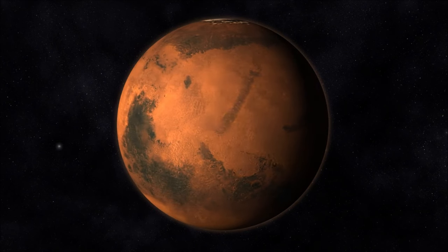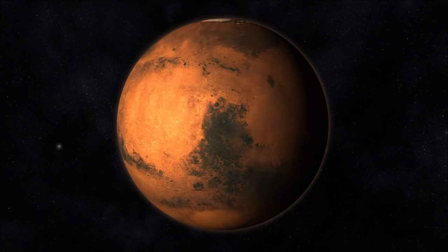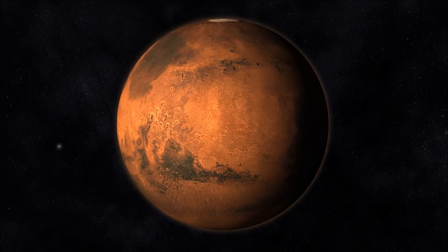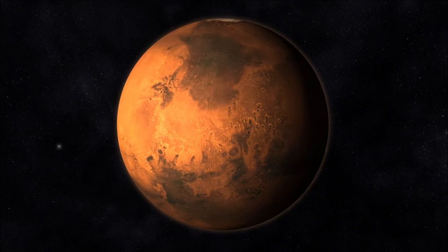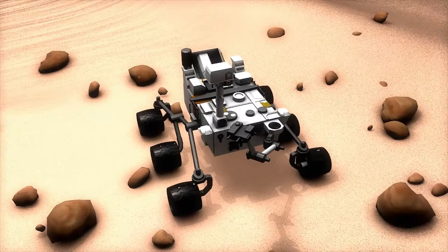Ancient riverbeds and valleys. Mars exhibits features that suggest it once had flowing water on its surface. The planet's terrain shows dried-up riverbeds, canyons, and valleys reminiscent of those formed by water erosion on Earth. For instance, the Mariner Valley,